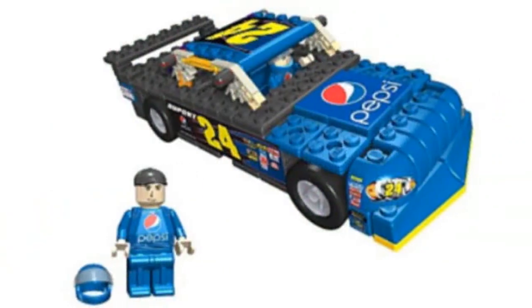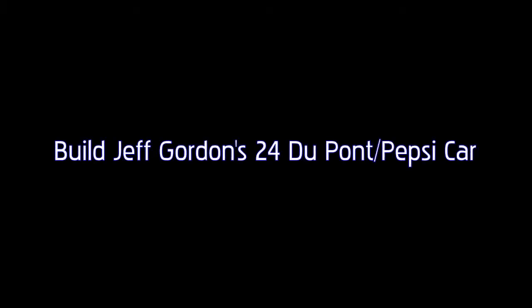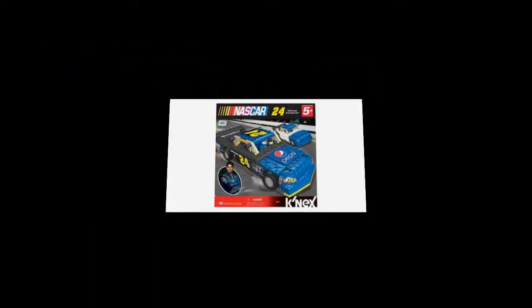3601 features build Jeff Gordon's 24 DuPont Pepsi car. Also a Jeff Gordon KXMA, so you are ready to race.